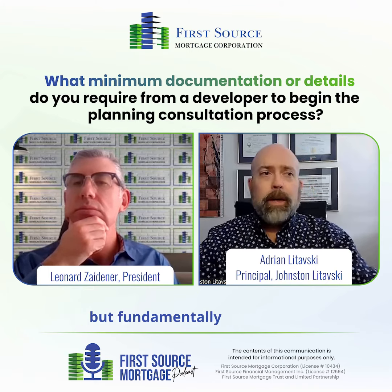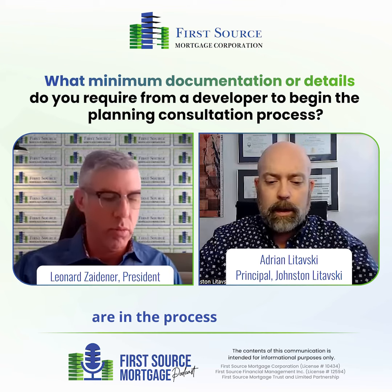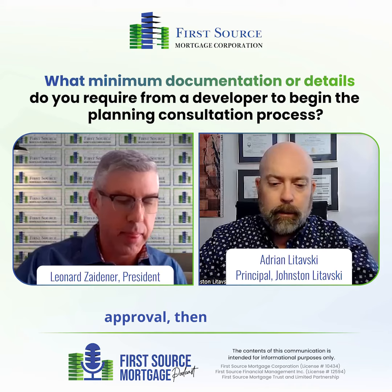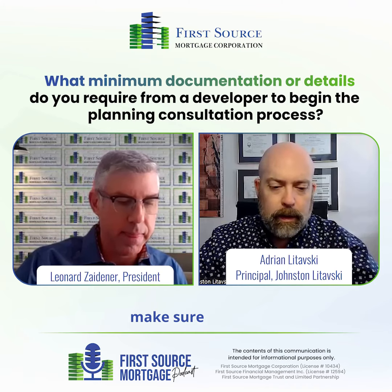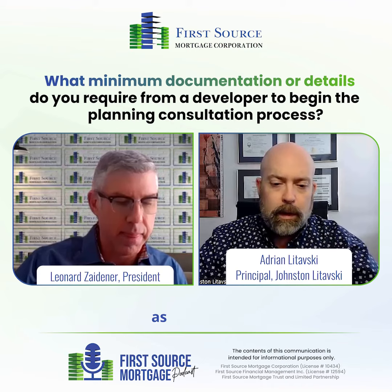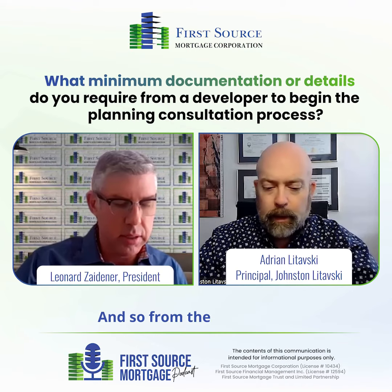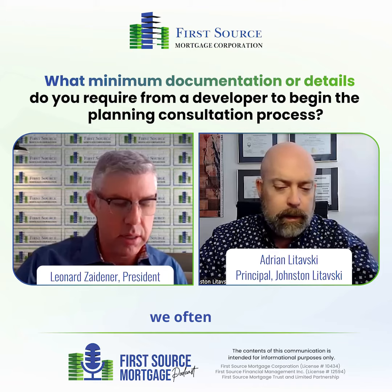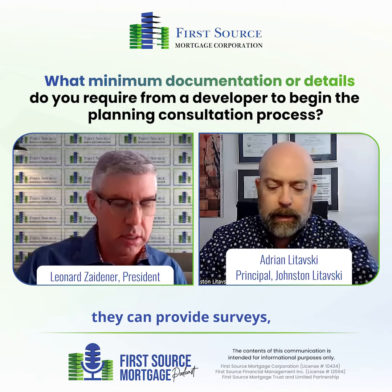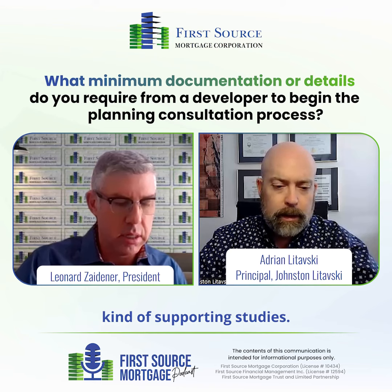Well, that can vary quite a bit, but fundamentally we need to get a good understanding of the property itself. From the landowner, we often just ask for whatever information on the property they can provide — surveys, any kind of supporting studies.